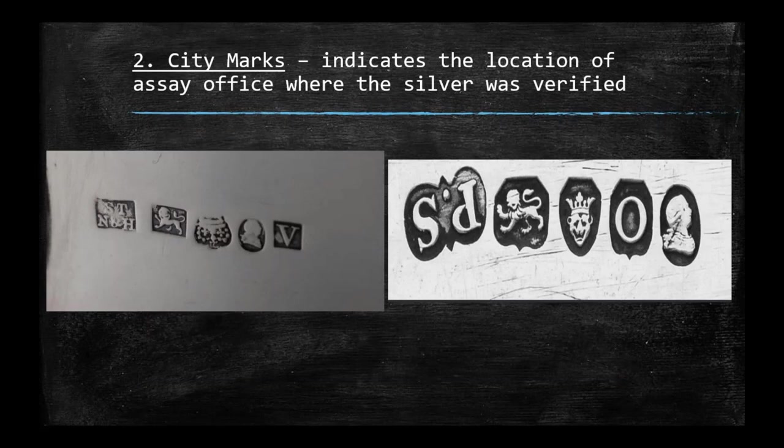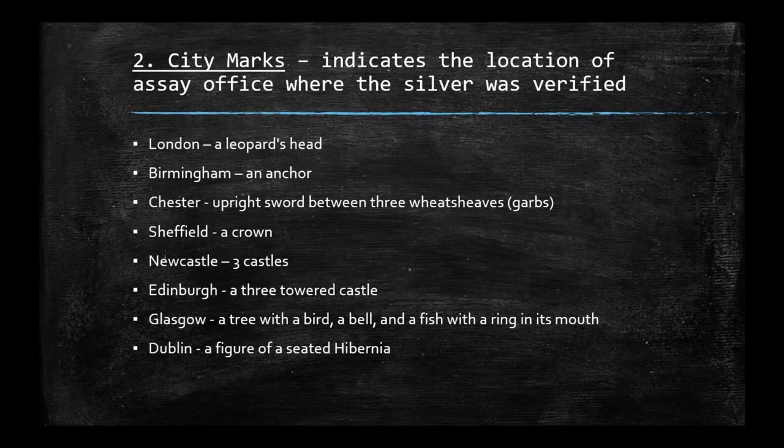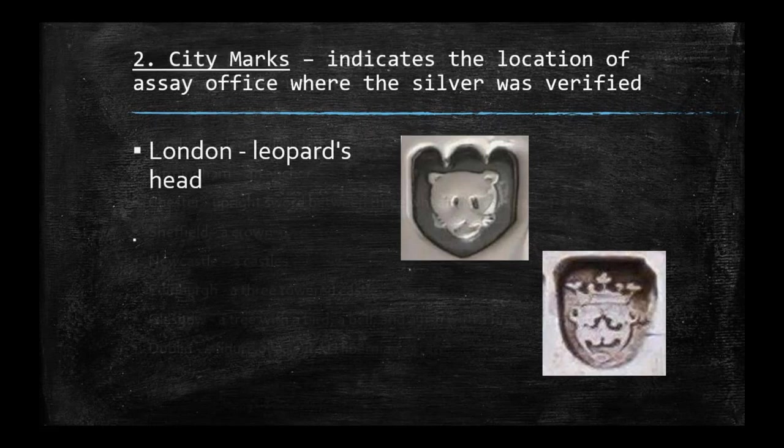We've established the lion and know it's silver. Now we want to know what city it came from. The second mark is the city mark, which indicates the location of the assay office where the silver was verified — the office where they test it and confirm it's silver. Out of our sequence of five, we have various city mark options. London's is a leopard's head, Birmingham's is an anchor, and Chester is an upright sword between wheat sheaves.